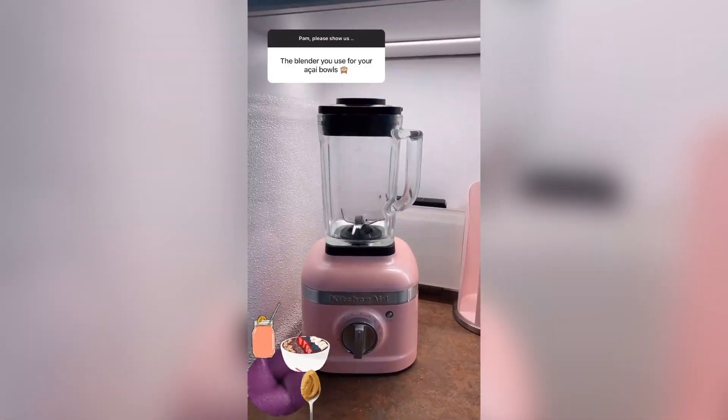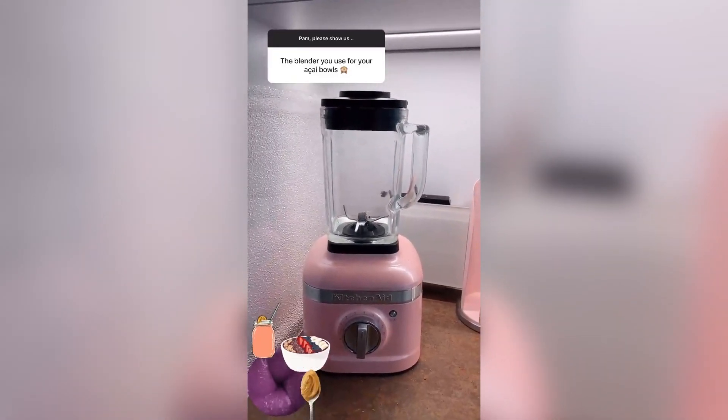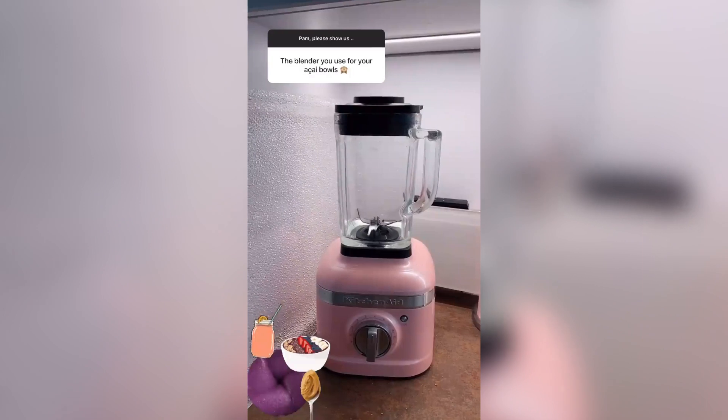This is my blender, KitchenAid K400 in pink. It is very strong, I'm very happy with it, you can basically do anything in it.